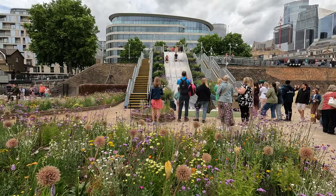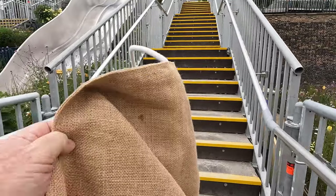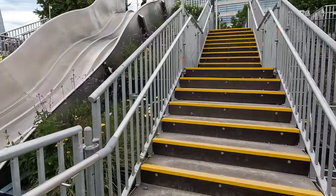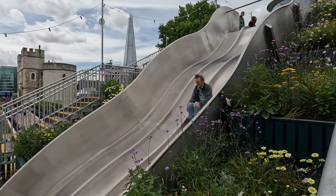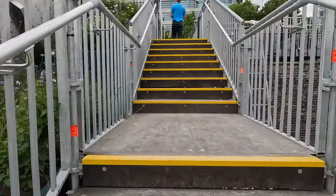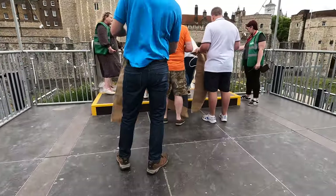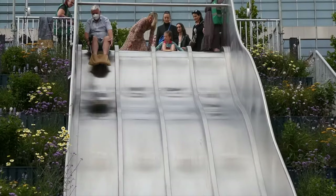Are you going to have a try? I'll look at them first. Okay, I've got my mat here, heading up to the top to have a slide. Looks like good fun. Okay, let's go and have a go. Here we go!